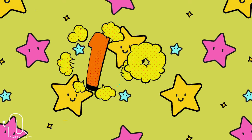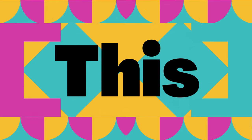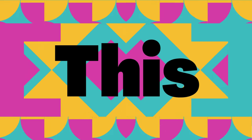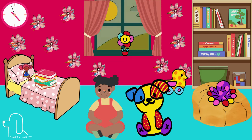Number 12. Next up is the sight word 'this.' Let's use 'this' in a sentence. This fluffy teddy bear is my favorite toy because it always makes me feel safe and loved.